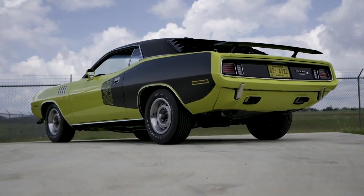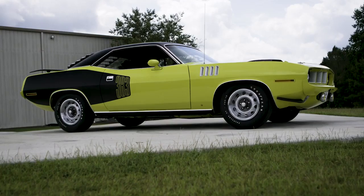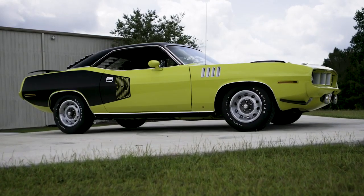It's got your painted bumper package, your road lamps. In other words, it's got all the eye snap and eye appeal you could ever want on a Cuda. It's just carrying a 383.